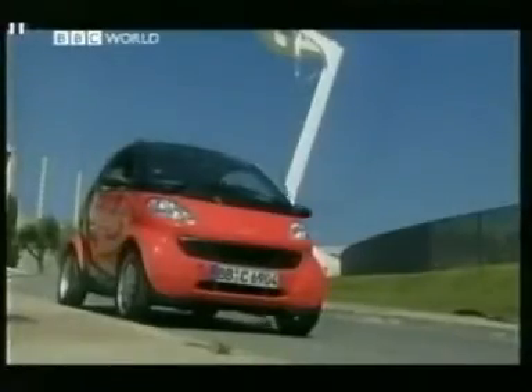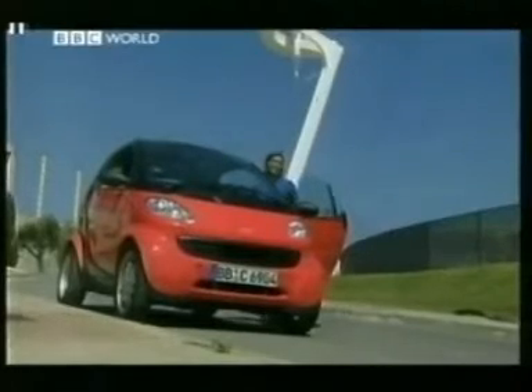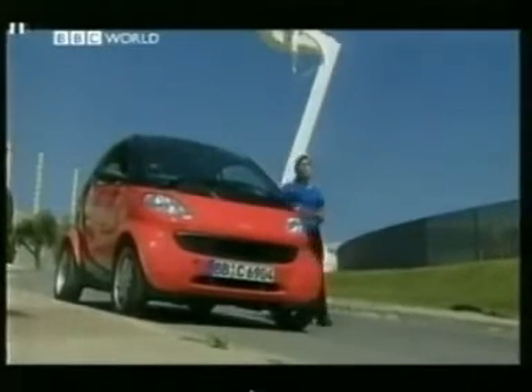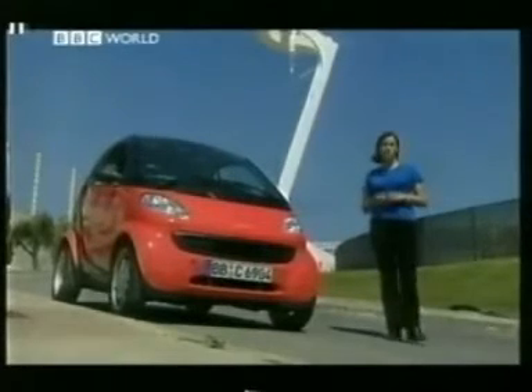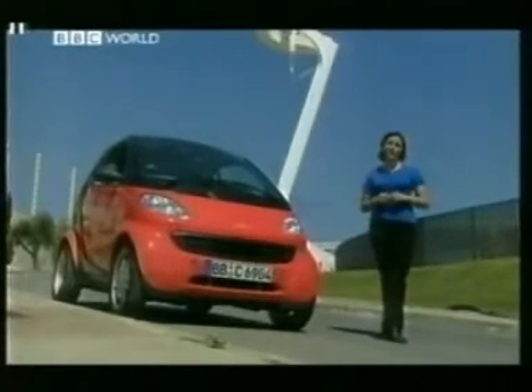It's a refreshing change from mainstream motors — it's convincingly cool and you don't look too silly in it. But it's the driving experience that lets it down. Small cars should be fun to drive as well as look at, and the Smart is a long way behind Ford's Ka and Rover's 39-year-old Mini. Cars of the future may look like this, but they ought to perform a damn sight better.